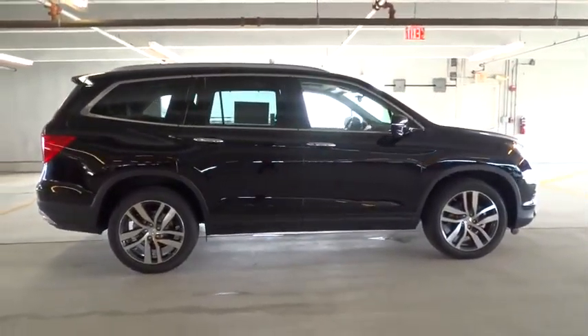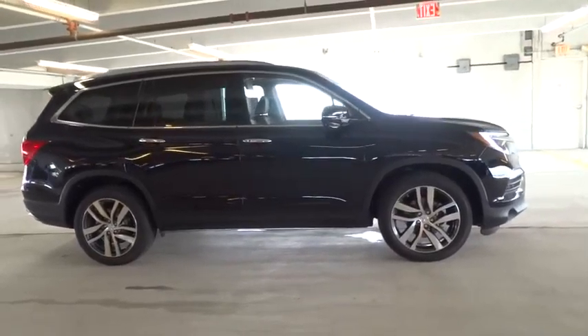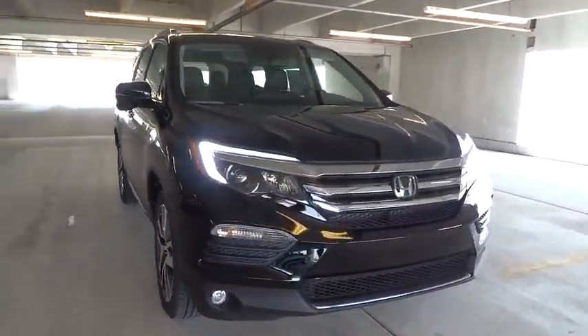Heated passenger seat, remote window operation, power heated outside mirrors, driver memory seats. A vehicle like this doesn't come along every day. Come in and get it before someone else does.